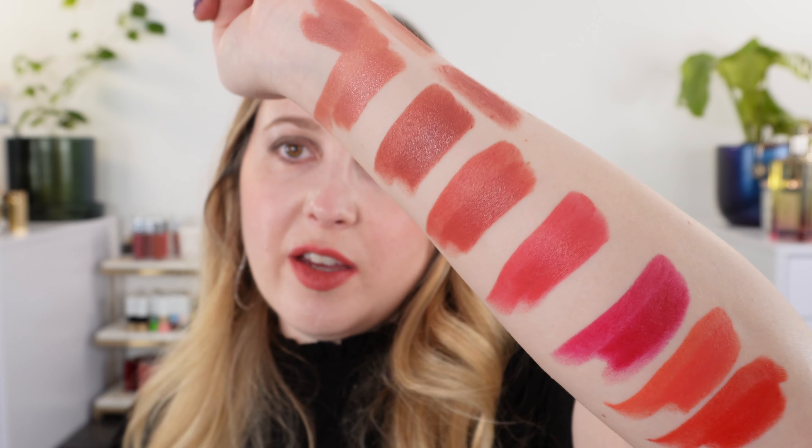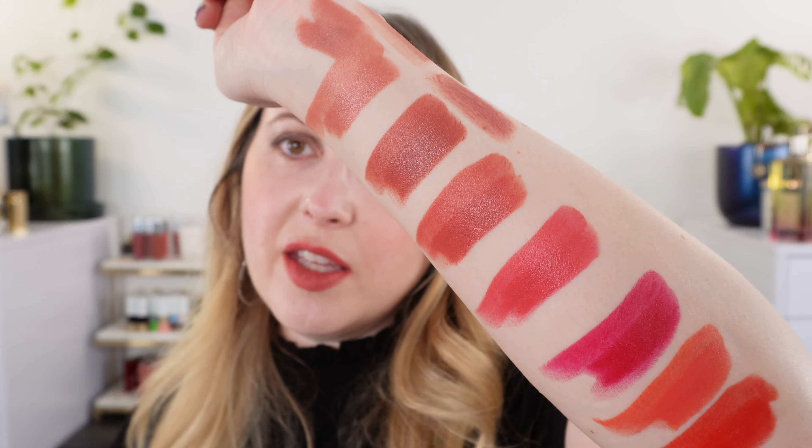Overall, my thoughts on these lipsticks: I think these are a really nice new formula. I actually prefer this over the previous formulation, which I thought was great. I do like this thinner silkier texture a bit more on the lips, and I find them to be very comfortable to wear. Overall I think they are really nice.